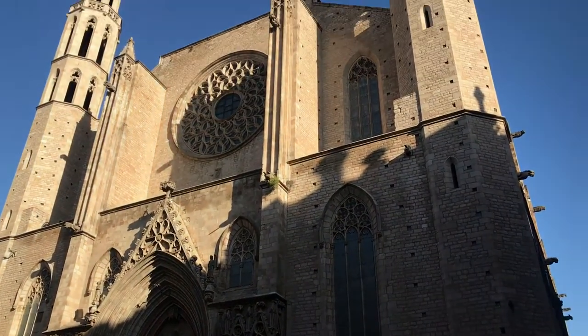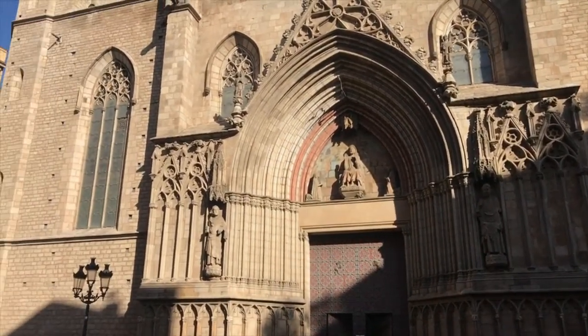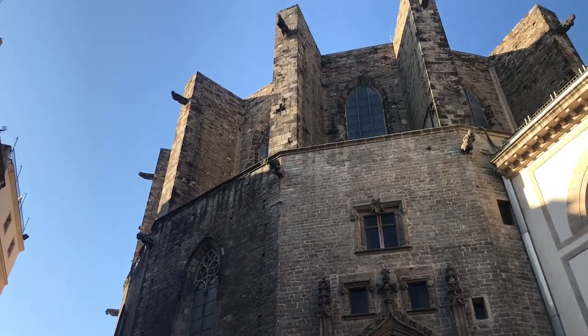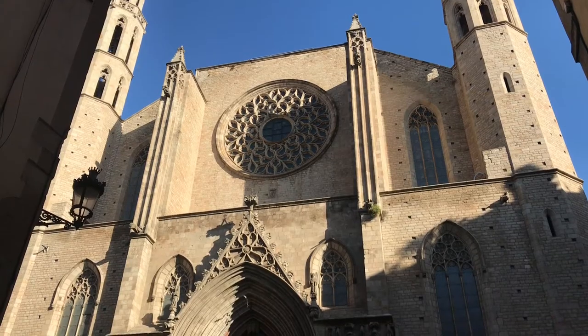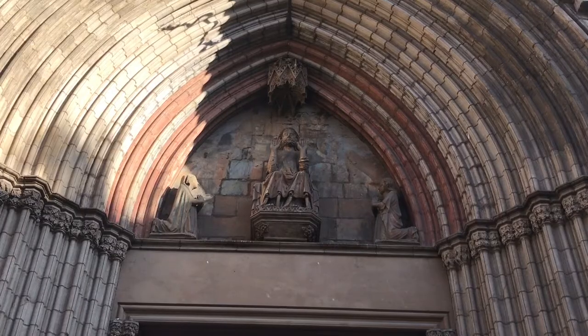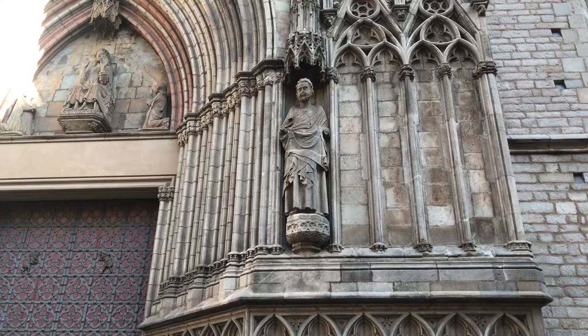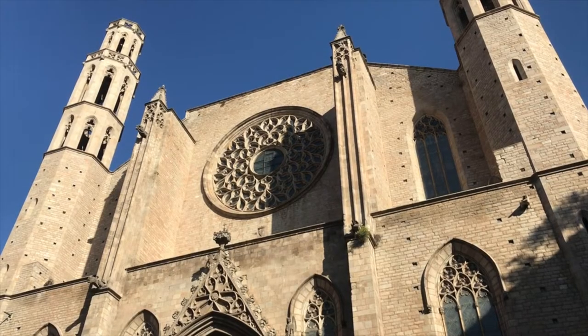Catalan Gothic architecture is known for its far less decorative exterior compared to other Gothic counterparts. You might notice the lack of flying buttresses and a smaller appearance from the outside. The overarching idea is simplicity, and you can see that throughout the entire church. Much of this can be seen from the facade if you compare it to the Cathedral of Barcelona just a few minutes away. But don't let the exterior fool you — the inside is mesmerizing.